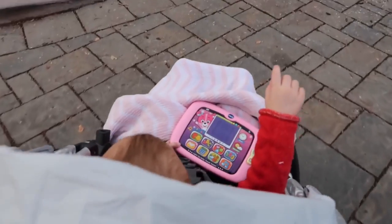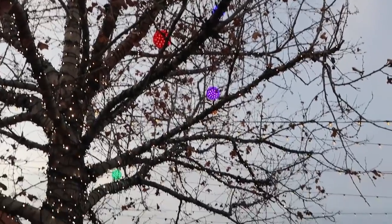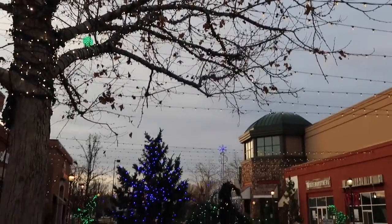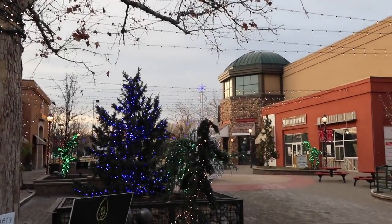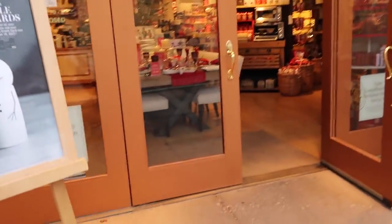Whoa, are you having so much fun? You see all of the Christmas lights — all of those beautiful lights? Okay, we're gonna go into another store; it's one of mommy's favorites. Tell daddy to come in here when he's going Christmas shopping for mommy. We'll be right back.